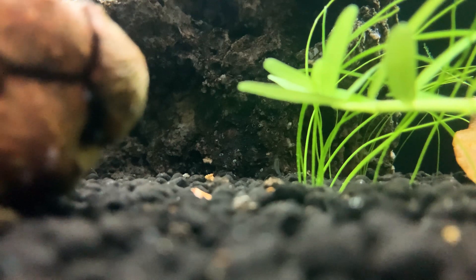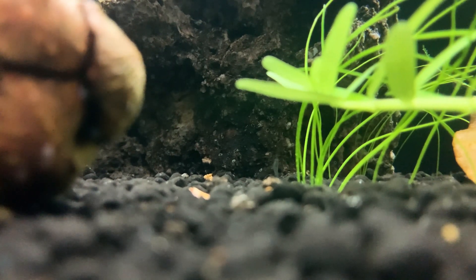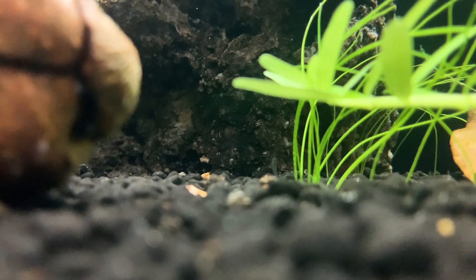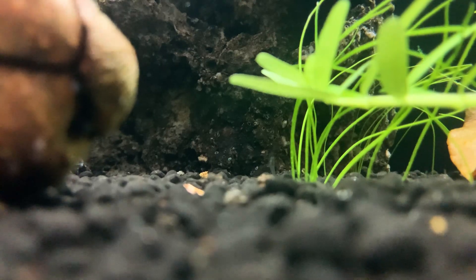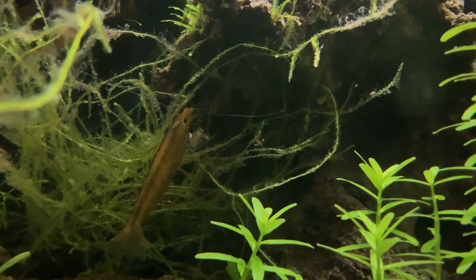The juvenile snowball shrimp have grown up fast, and as I've said before it's hard to spot their discarded carapace, so it's difficult to get a good read on how many smaller shrimp there are and how they're growing. They do like to perch on rock surfaces and pluck biofilm from the crevices, at least more so than the larger adults.